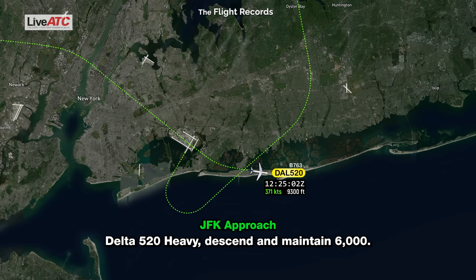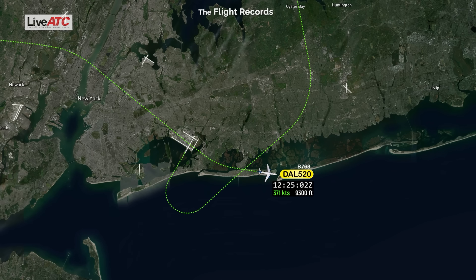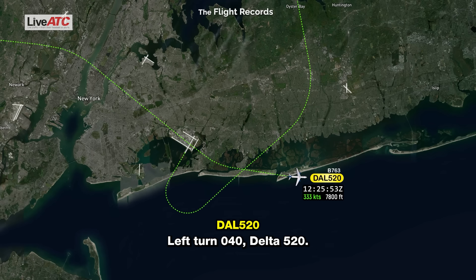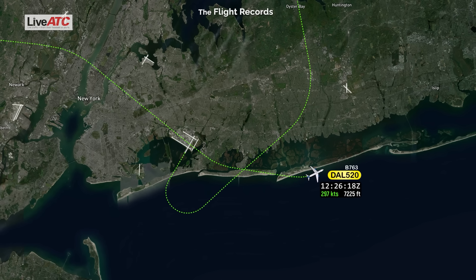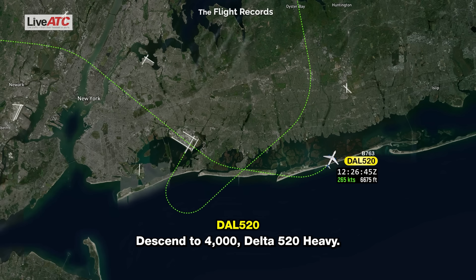Delta 520 heavy, descend maintain 6,000. Continue descent to 6,000, Delta 520. Delta 520 heavy, turn left heading 040. Left turn 040, Delta 520. Delta 520 heavy, descend maintain 4,000. Continue descent to 4,000, Delta 520.